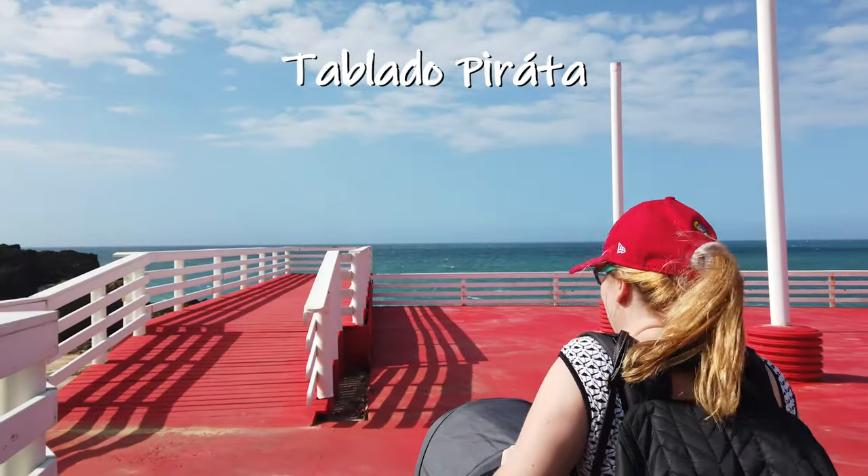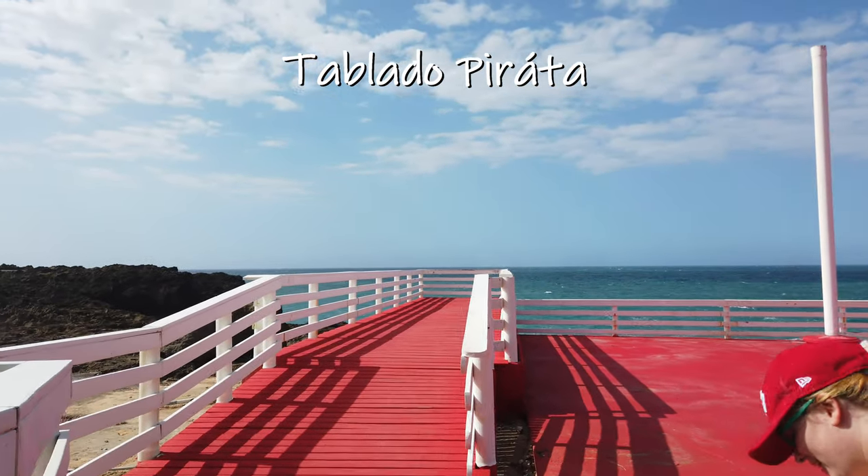To your left, you'll find a breathtaking boardwalk over the ocean. This is the typical beautiful, rugged north shore coastline of Puerto Rico.